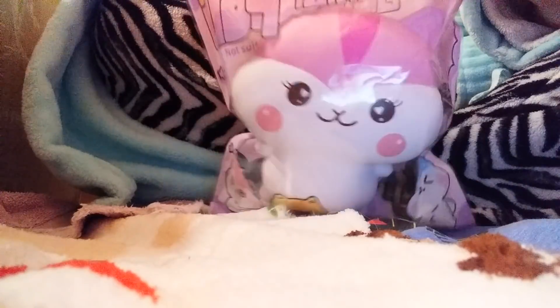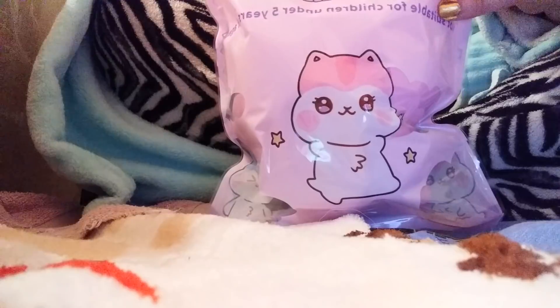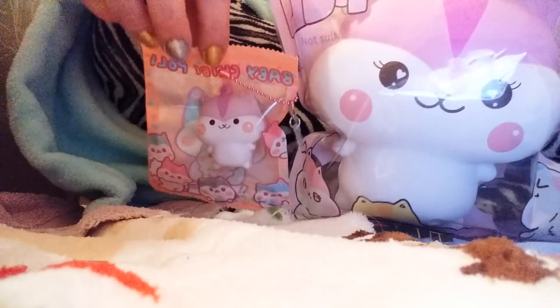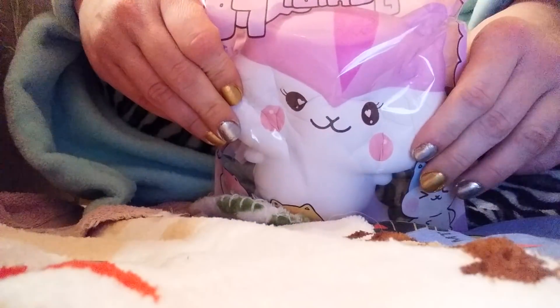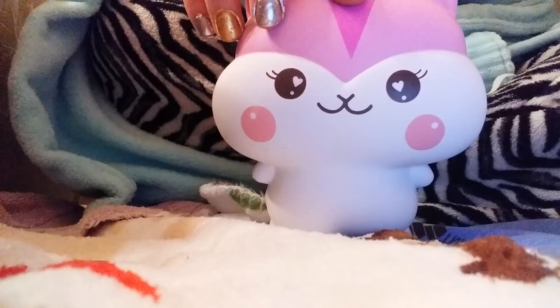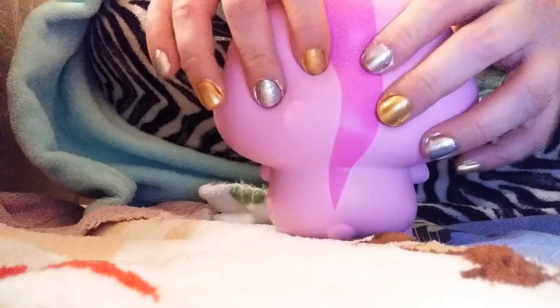The first thing I'm starting with is this gigantic Chibi Poli — it is so cute, oh my goodness, look at how huge it is! I brought my little Chibi Poli to show you a size comparison. Here's the original Chibi Poli, so that's the difference in size. The packaging is resealable, and here's the squish inside — she has that squishy smell and it's going to be very airy.